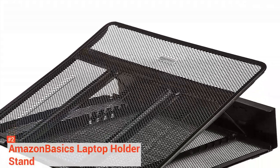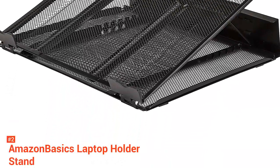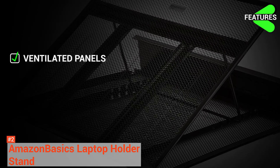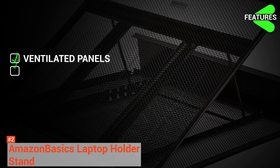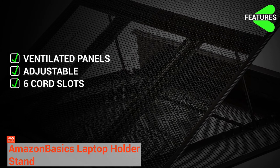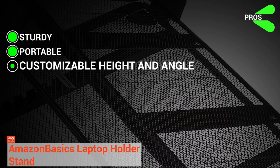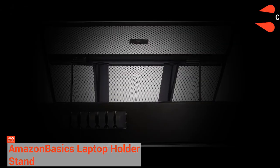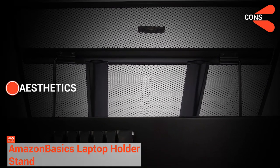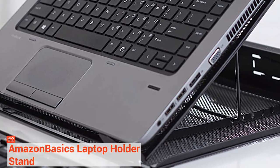The cord organizer accommodates everything from power cords and USB cables to Ethernet cables and more. Its features are metal mesh ventilated panels, adjustable height and angle, and six cord slots. Its pros are it is sturdy, you can move around with it, and you can adjust the height to your liking. However, the Amazon Basics Laptop Stand is not as aesthetically pleasing as other stands out there. But that can be easily let go of if you think of its features.